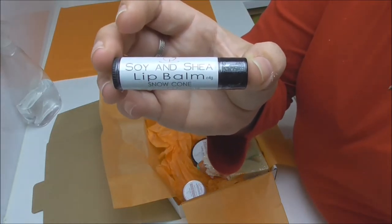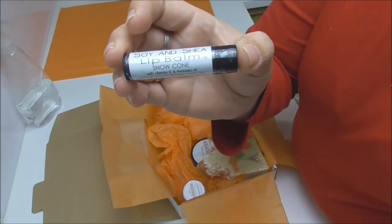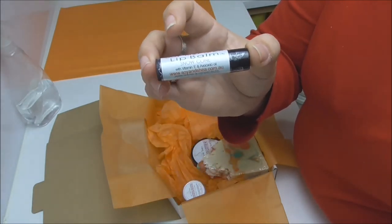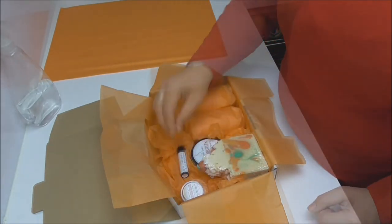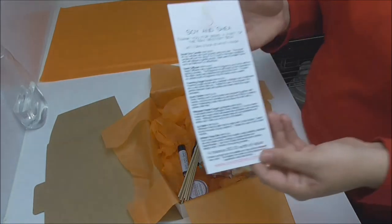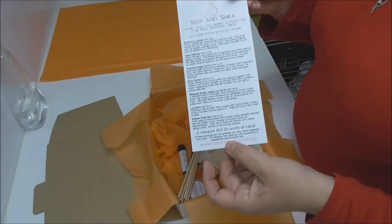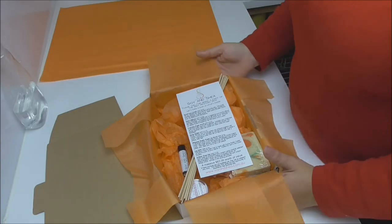To go with that lip scrub, I've included the matching lip balm. These are all handmade by myself and include cocoa butter, avocado oil, and vitamin E — they are petroleum free. I chose the flavor based on whichever lip scrub went into the box. Finally, I'll pop in 10 reeds to go with the reed diffuser, and also a little leaflet telling you about all the different products in the box with their recommended retail price. There is a massive value of $63 in this box. Now it's time to get it wrapped up and posted out.